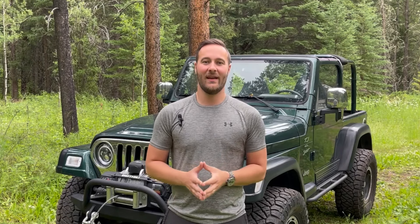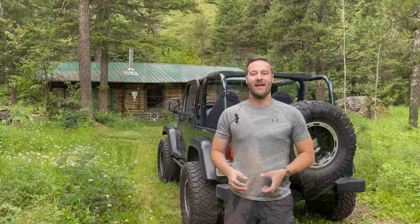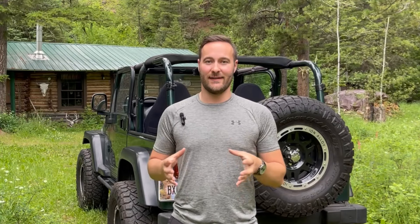Number two: unwanted sway bar movement. It is very common in these older TJs to experience unwanted sway bar travel when cornering. This is the result of your sway bar bushing no longer being able to hold your sway bar in place when the weight of your Jeep is being redistributed around a corner. You will more than likely know if you're experiencing this because your upper sway bar disconnect bolt will actually come in contact with the frame, making a very loud and obnoxious screeching noise. Fortunately, there's a pretty easy fix — by simply attaching a brace to either side of your sway bar bushing, you can eliminate any unwanted movement. I will leave a link in the description below if you want to check out a sway bar brace.